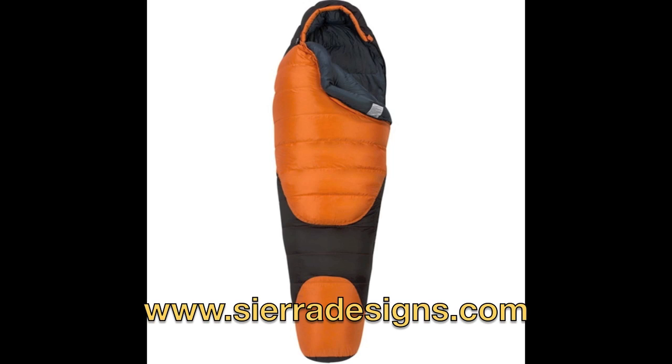We've looked at some stuff from them in the past, but not a sleeping bag. This is one of the better sleeping bags we've looked at. This is their Pyro 15 — 15 being that it's a 15-degree rated sleeping bag. It has some pretty neat features that differentiate it from other products on the market.